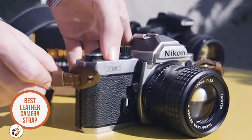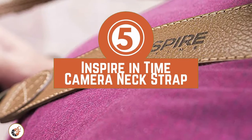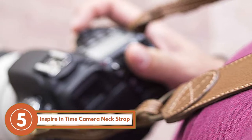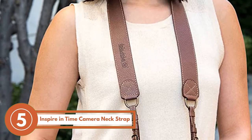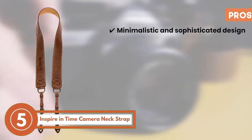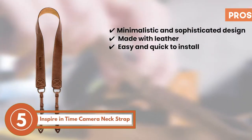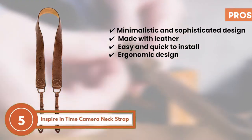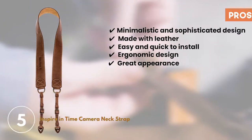First we have the best leather camera strap, the Inspire InTime Camera Neck Strap. A lot of buyers who used this strap said that it went the best with their vintage cameras, such as those by Fuji. Other buyers also reported it to be comfortable and not scratchy against the neck. Its pros are: it has a minimalistic and sophisticated design, it's made with leather for added durability, it's easy and quick to install with reliable grips, and its ergonomic design provides comfort to the neck, with a great appearance making it a good accessory for the camera.